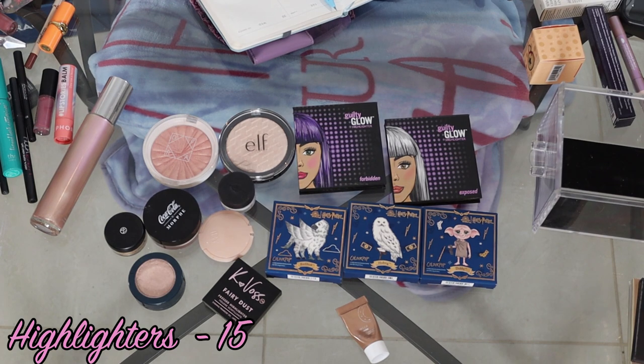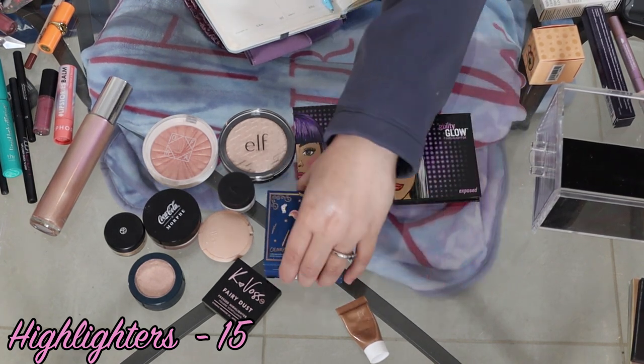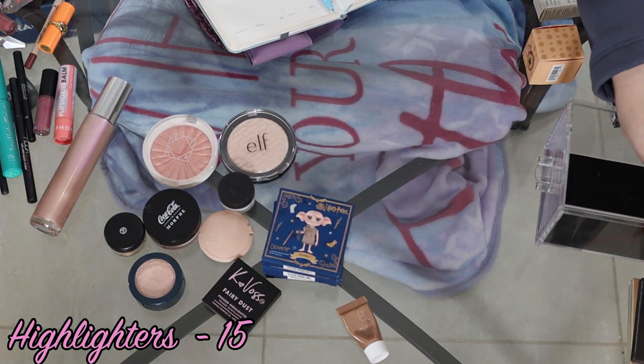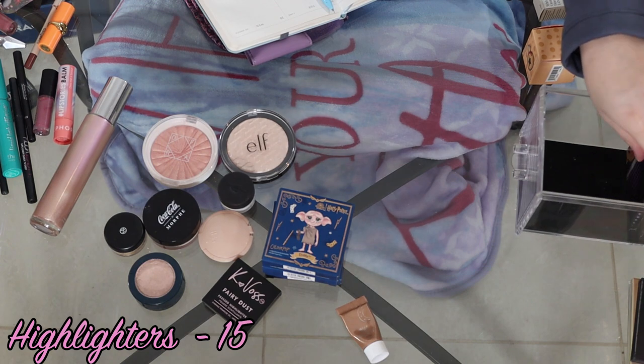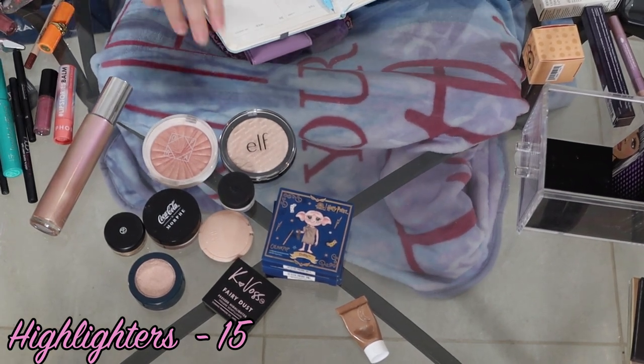So clearly blush and highlighter are where I have the most products so far, and that does need to change. I don't want to be purchasing any more highlighters — I want to be using what I have and getting through them.